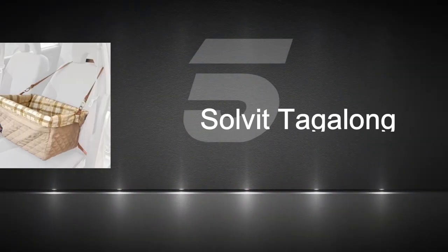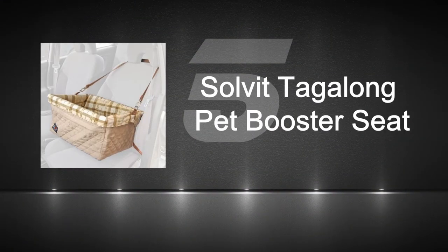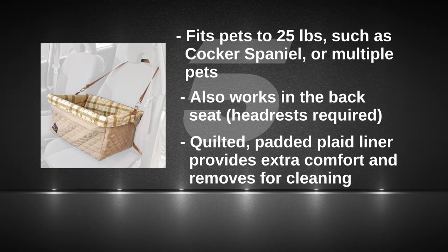Number five: the Solvitz Tagalong Booster Seat. You can buy it in three sizes. It's cheap, works on all car seats, and comes with two safety leashes.